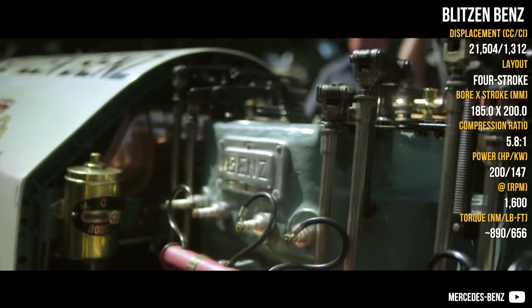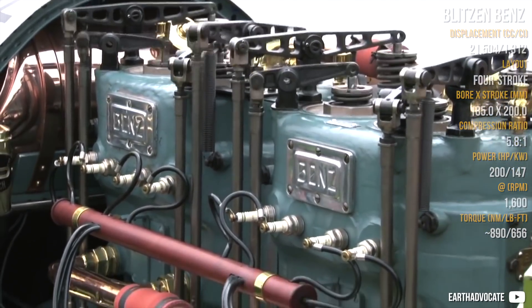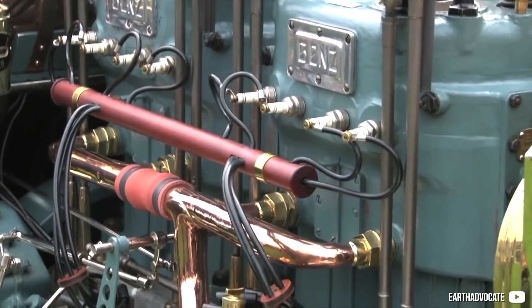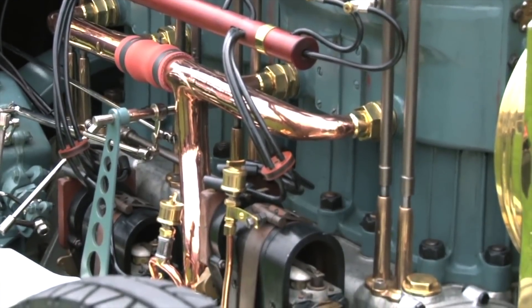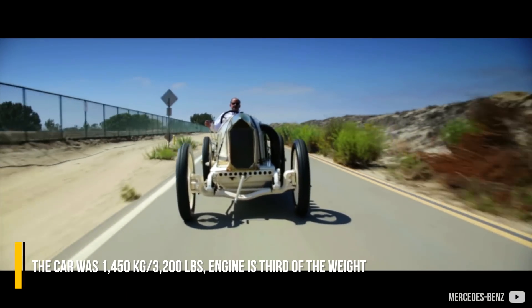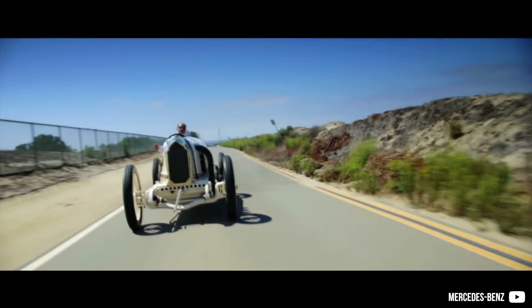The Blitz & Benz was produced for one single goal: to break a land speed record. Its engine was an enlarged 15.1L, bumped up from 150 to 200 hp at 1,600 rpm, with 1,650 rpm being its redline. The car weighs 450 kg and the engine is basically a third of that. It is aerodynamic and exceeded 200 km/h in 1909.